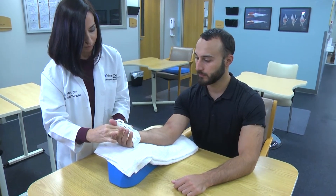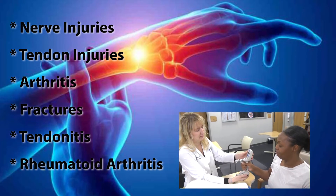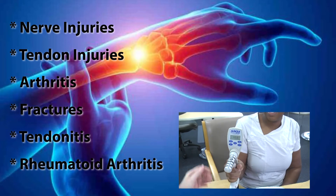Other things that we treat involve nerve injuries, tendon injuries, arthritis, fractures, or chronic conditions such as tendonitis and rheumatoid arthritis.